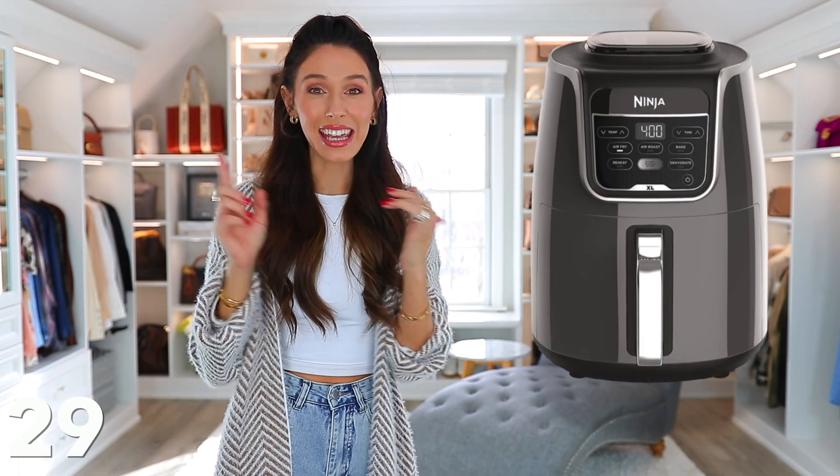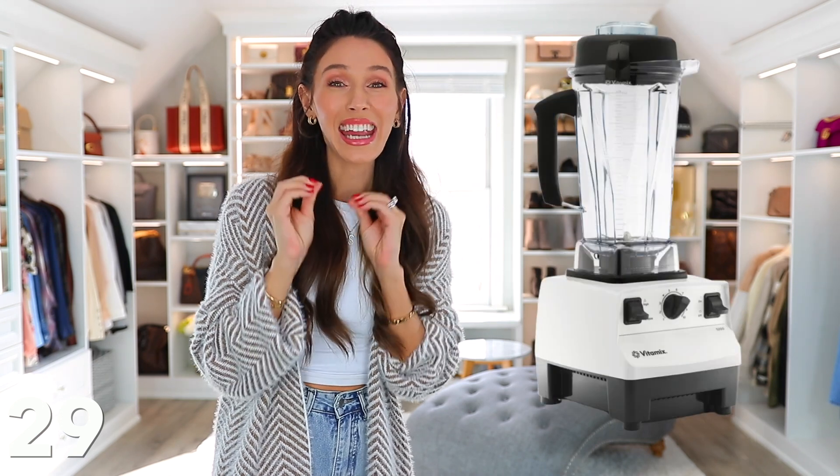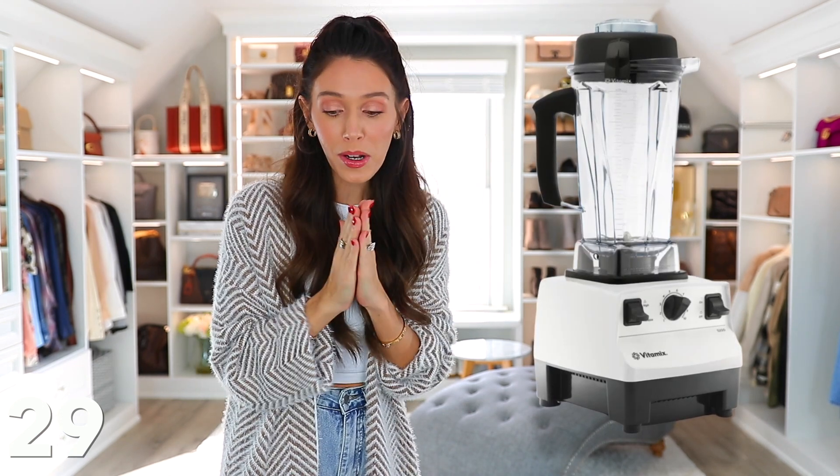And then finally, some kitchen items like air fryers and Instant Pots — a lot of people swear by them. Vitamix blenders — I use mine every single day and you can save so much money right now. And then also cookware sets — there's quite a bit of those, great for college students, or you can maybe replace some of yours.